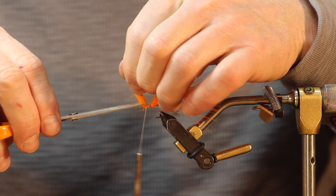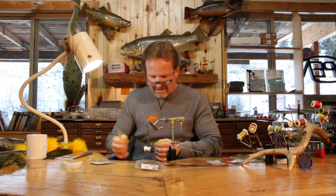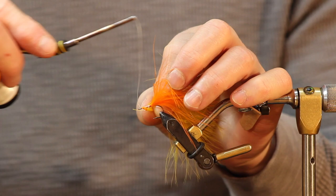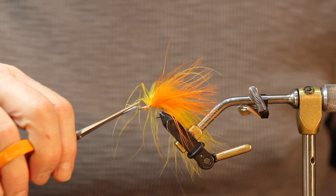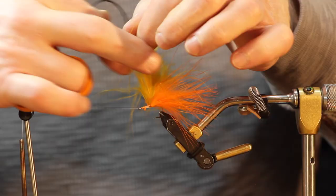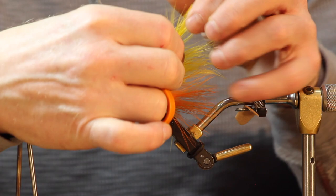We're going to wrap the thread forward to avoid bumps, nice and tight. Then I'm going to take the hackle and tie it in by the butt stem — come underneath from the right side, bump your thread, catch that hackle light, come around to a figure eight. Give it two turns and tighten down. Don't try to tighten it really tight right out of the gate or you'll twist your hackle stem and it won't lay properly.